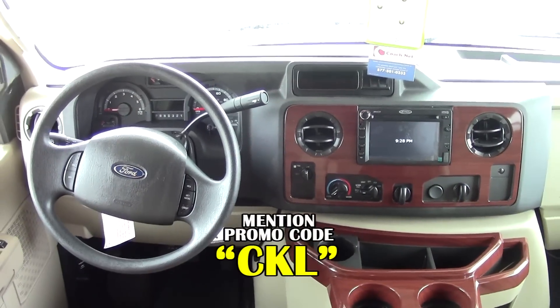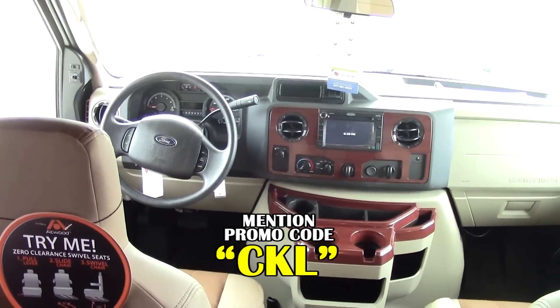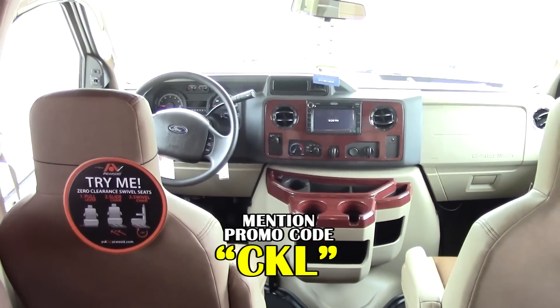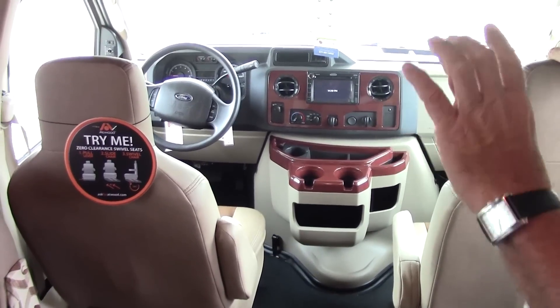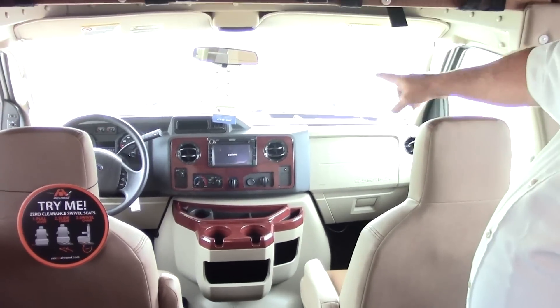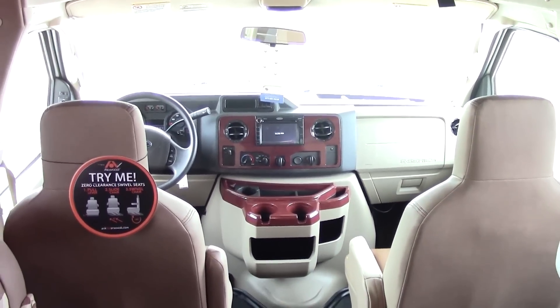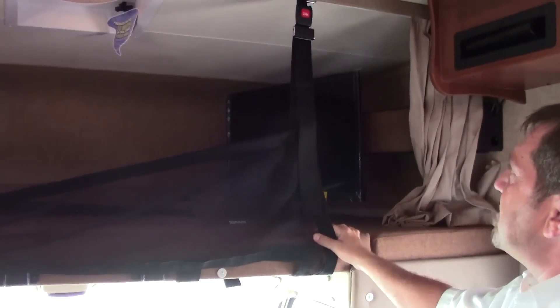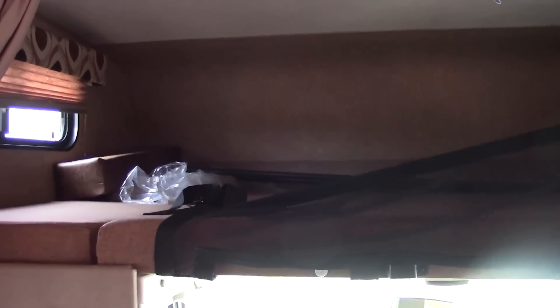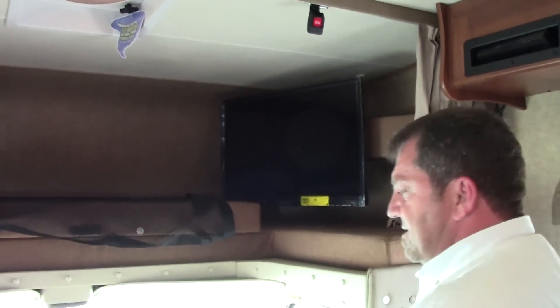Welcome to the inside of the 2015 Leprechaun 220QB. First thing I want you to look at is the cockpit area. It does have leather seating, and both the driver and passenger seats are designed to flip around and swivel to face the living room area. The Jensen stereo system has a screen for the stereo, and you also get your driver and passenger side video cameras as well as your backup camera. Up above, they have a bunk — the seat belt is just to stop kids from falling out. By simply pressing a button and popping it up, it gets out of the way so you have easier access to the driver's area.